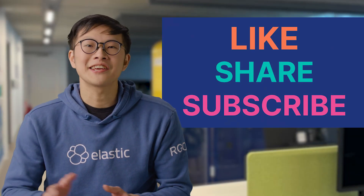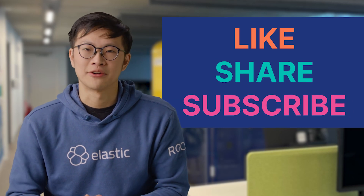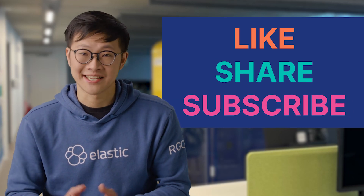But before we start, remember to like, share, and subscribe to our channel to stay up to date on all things Elastic.